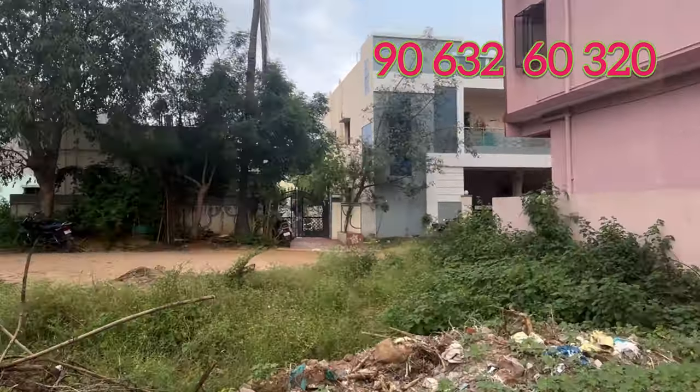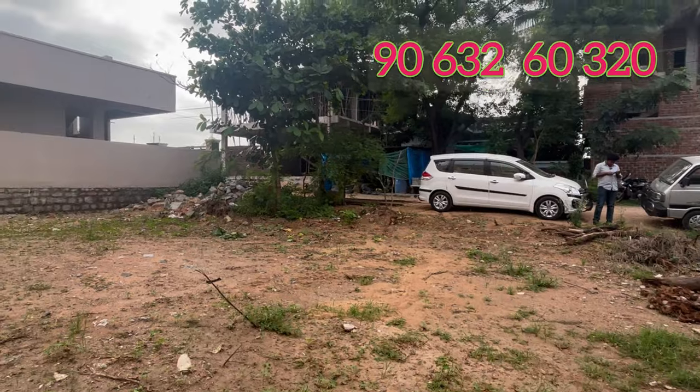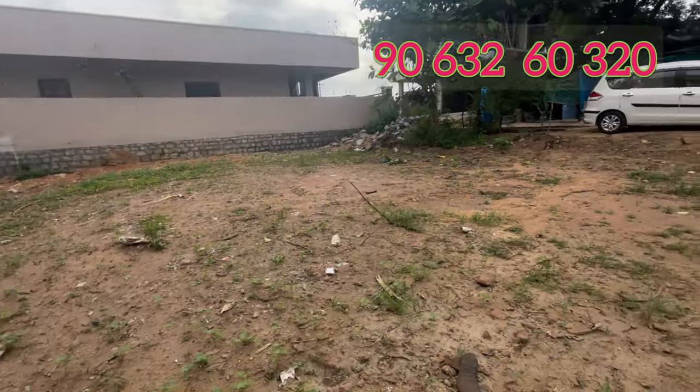We are going to start an engineering college here. NFC Nagar is close to the highway — only 1 km distance. Over exit number 9, it is only 1.5 km distance.